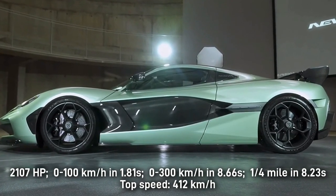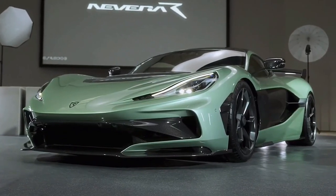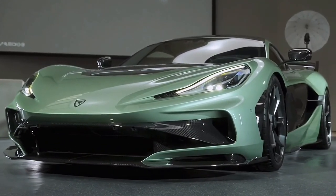The 2025 Rimac Nevera R is optimized for the track and packs 2,107 horsepower. Rimac will build 40 copies of the R-rated Nevera, which was redesigned to be lighter and faster. It costs about $2.5 million.